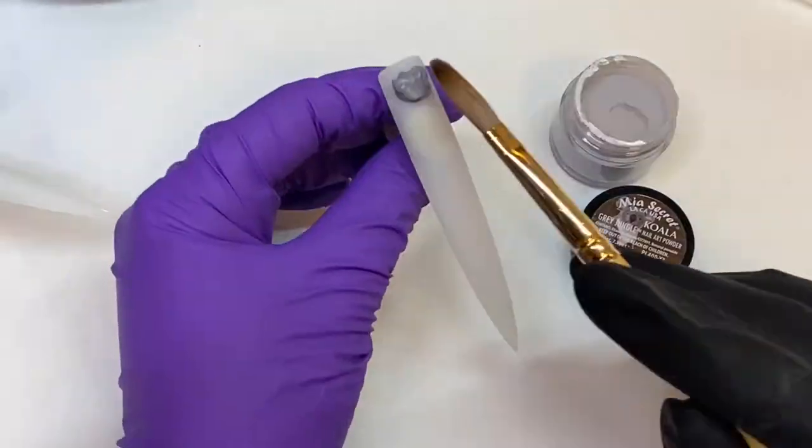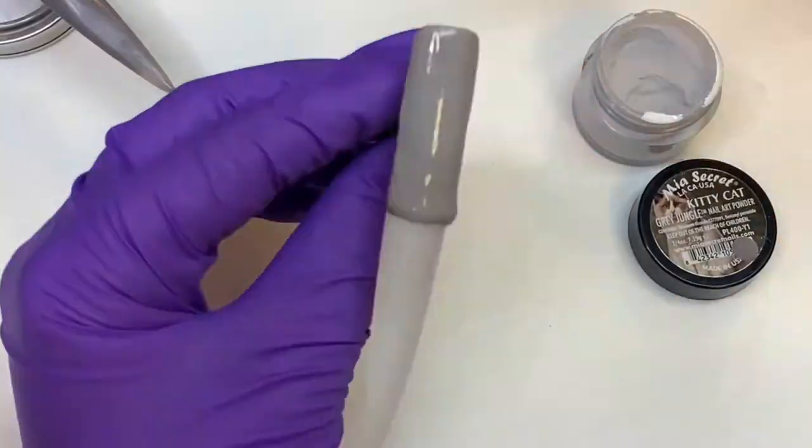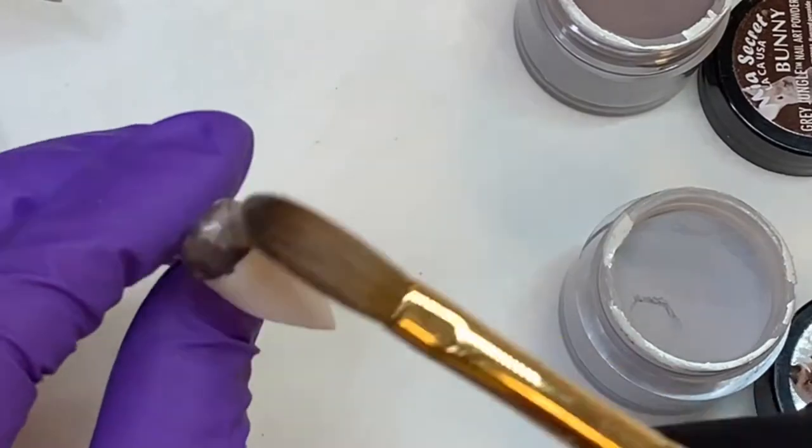Getting started on these nails, I used the gray jungle collection to put gray on the backdrop of my nails. Every other nail I did an ombre effect by dipping half of my brush in one color and half in the other one and then dragging that down the nail.